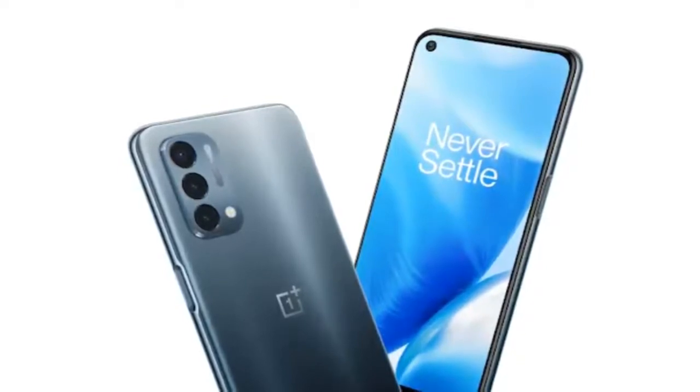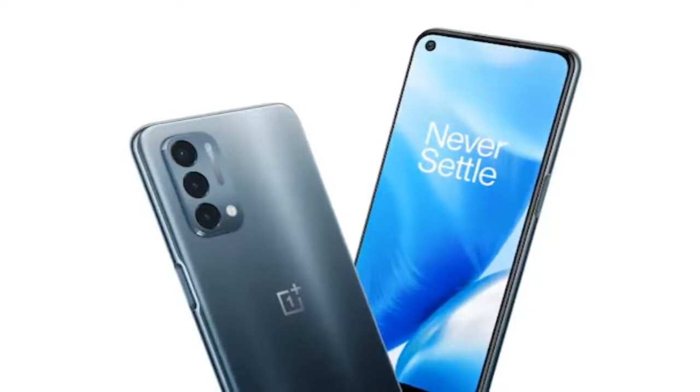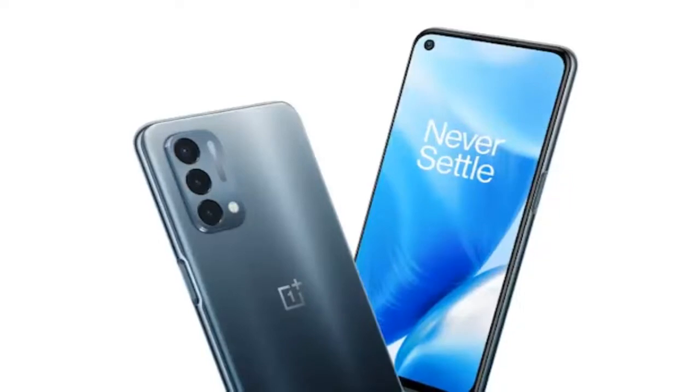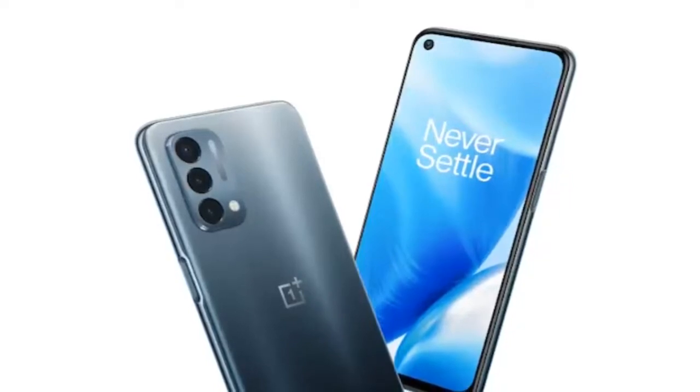The latest budget smartphone will launch in North America sometime in November, Blank confirmed. OnePlus, however, has not revealed any details on price and availability of the OnePlus Nord N300 5G.